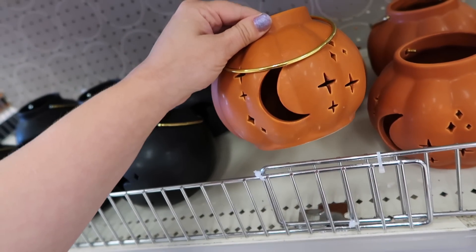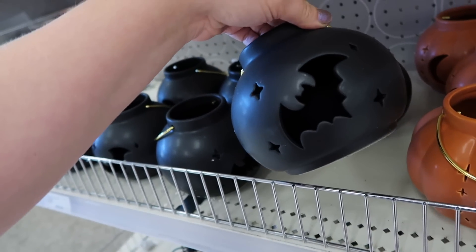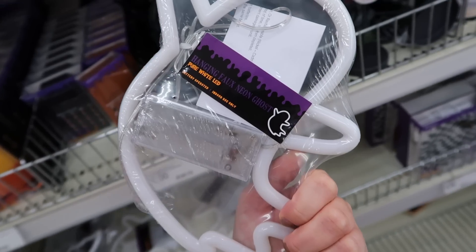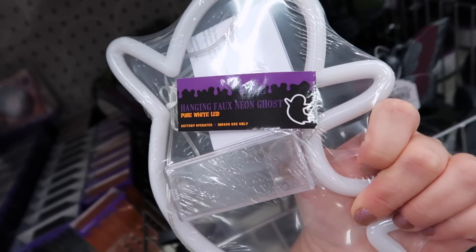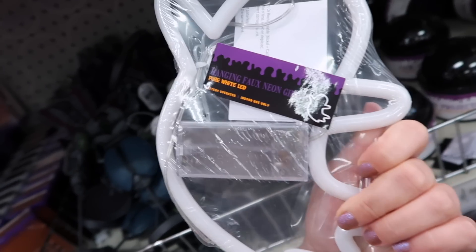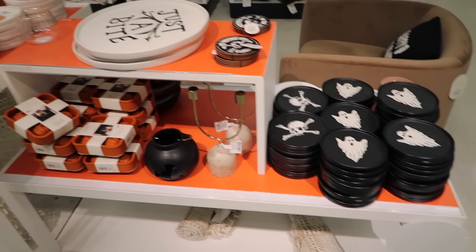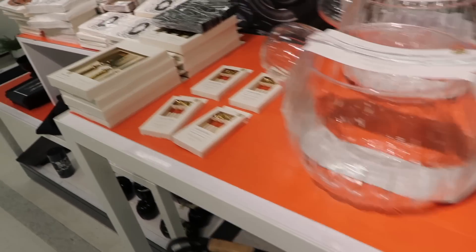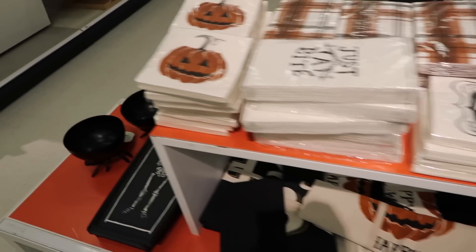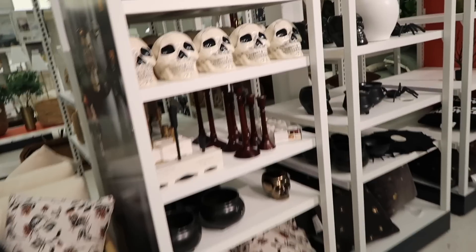They have these little lanterns where you can put a little tea light candle in. I love the one with the bats. And then they have these neon light figurines you could hang up - only $5 as well. They have the ghost and a bat one too. I went over most of this collection in my last video - the Hearth and Hand stuff. I was trying to see if they added anything else but I think I pretty much covered most of these items.